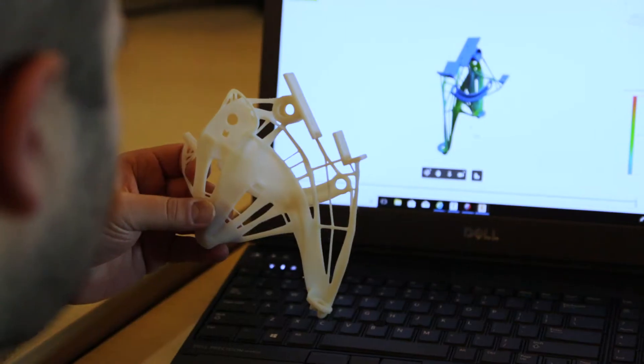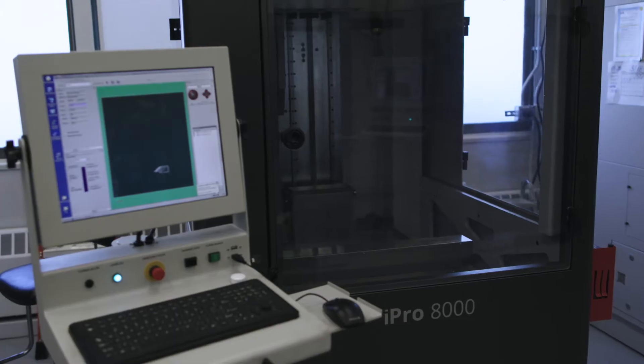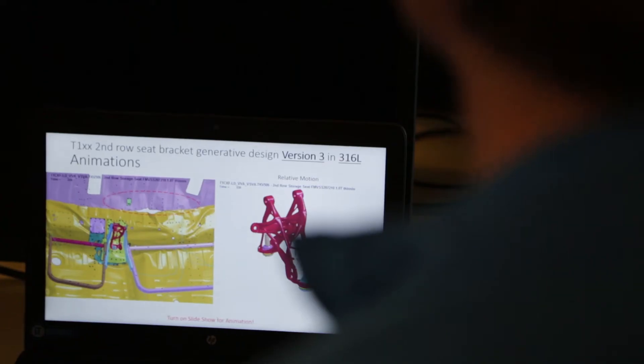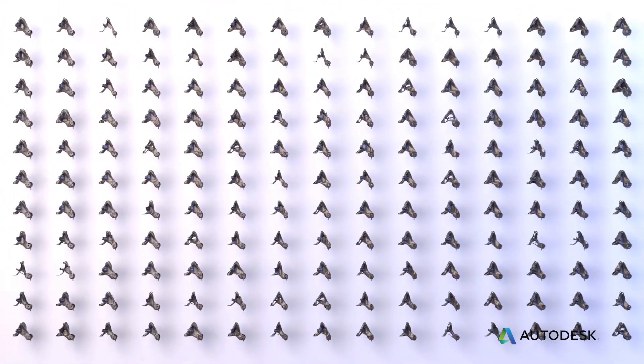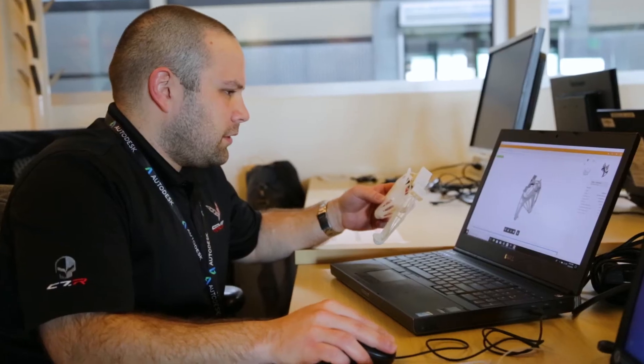There are many different ways to design for additive manufacturing, or more commonly known as 3D printing. One of those ways is generative design. It takes inputs of design constraints, load requirements, and keep-out zones where material can't be, and generates thousands of different design solutions — working with software in ways a single designer or engineer couldn't come up with on their own.